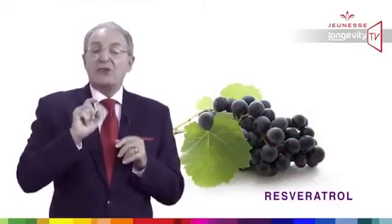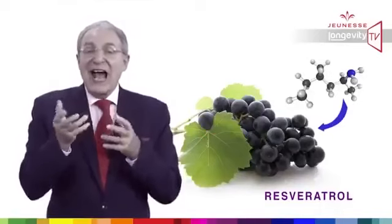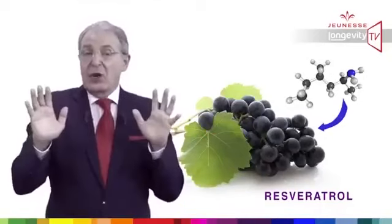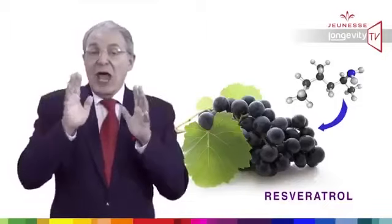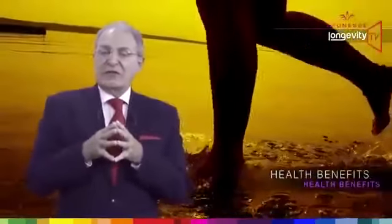Resveratrol is playing a major role in longevity. These molecules can activate the sirtuin gene in the absence of calorie restriction to help repair genes and thereby increase longevity. So what are the health benefits of Reserve?